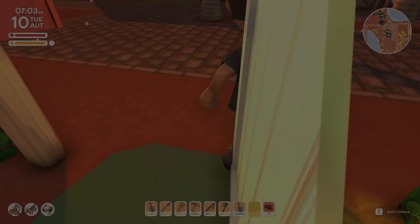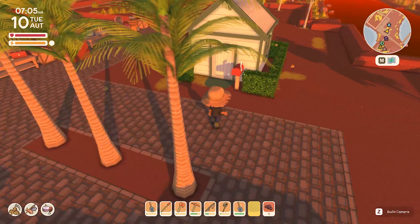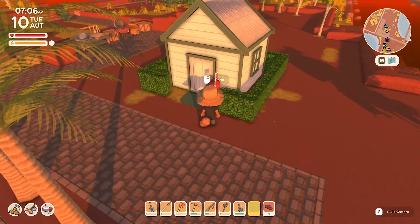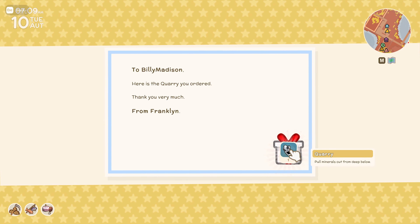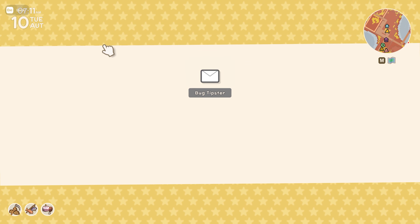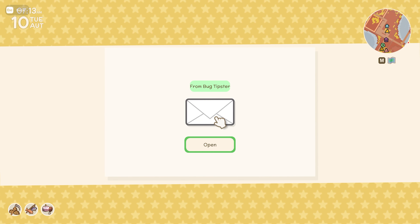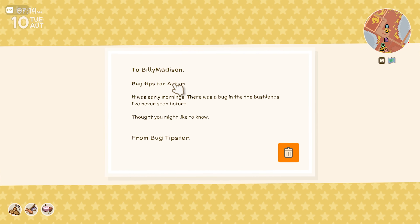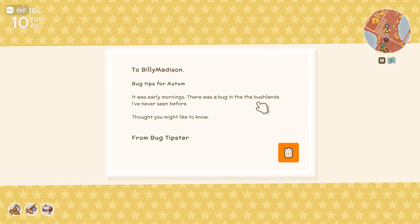Did you guys stay here the whole time and watch me sleep? That's just awkward. Got mail! It's from Franklin — let's open it up. We got the quarry! Yes! Now we get to place it. And we got a bug tipster letter too: 'Bug tips for autumn — early mornings there was a bug in the bushlands I've never seen before, thought you might like to know.'